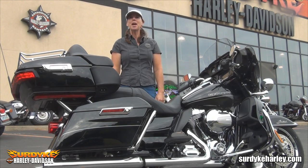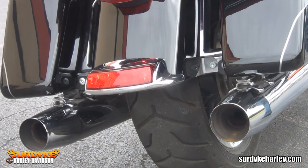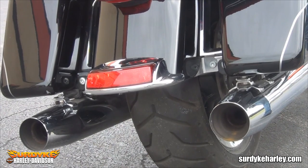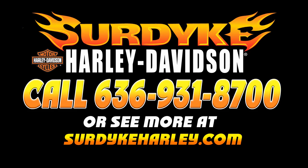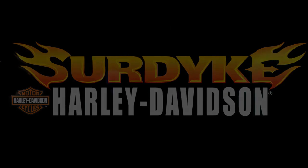For more on this bike or any of our bikes, visit SurdikeHarley.com. We'll see you next time.